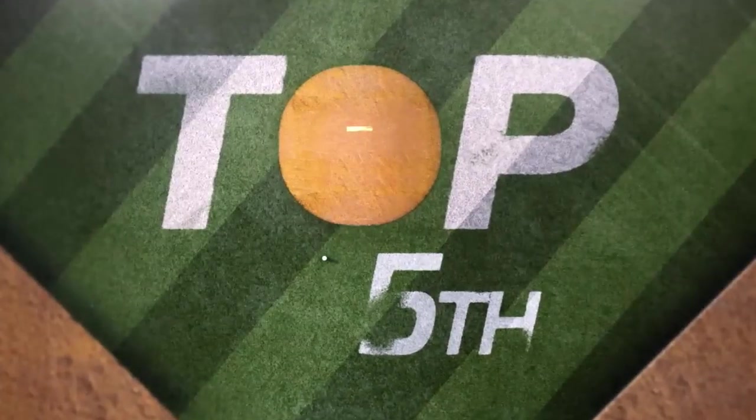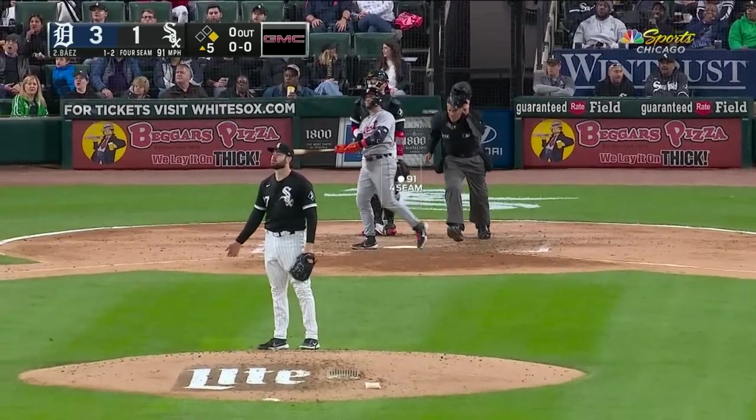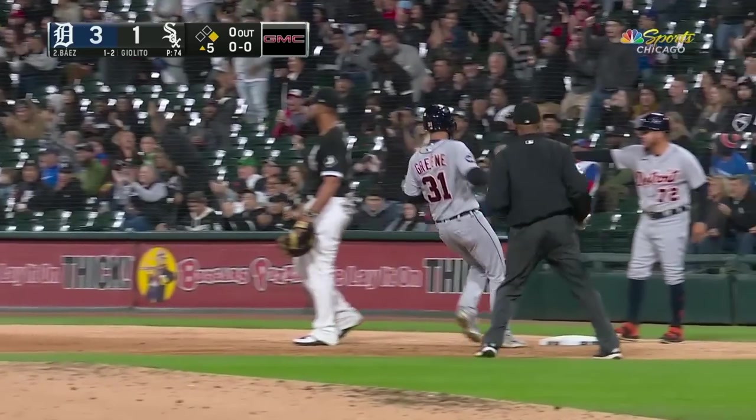Doubled in his first at-bat, struck out looking his second time. High in the zone — and Baez takes it high into right, back on the track toward the wall. Leaps — and he made the catch! He just took away a homer from Baez.